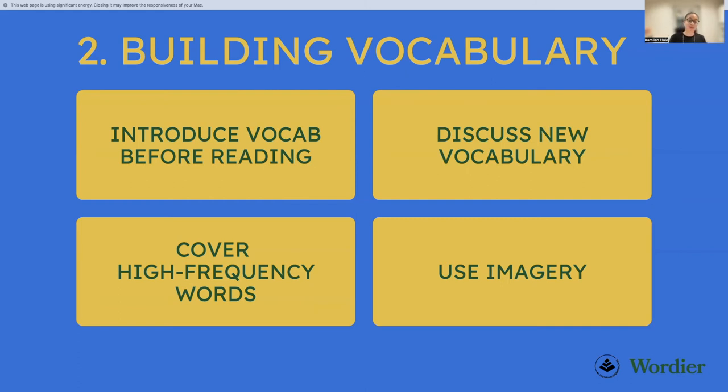Finally, use imagery as much as you can. There's a reason they say a picture's worth a thousand words — it's proven to help our brains remember things more easily when you combine words and pictures, and children just really like pictures. Wherever you can, use imagery. If you've got a noun, look it up on Google as your child studies it. You can also do actions with it — just something to bring it to life beyond written definitions on paper.